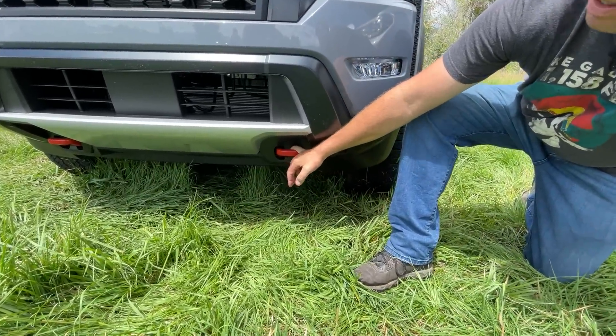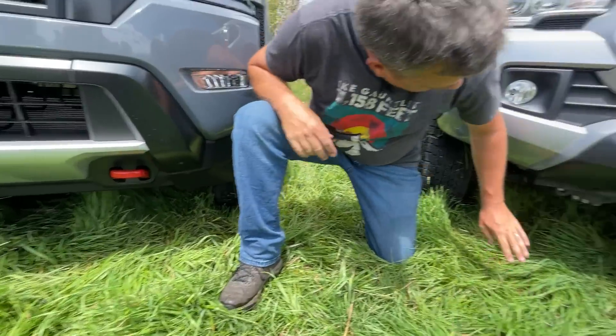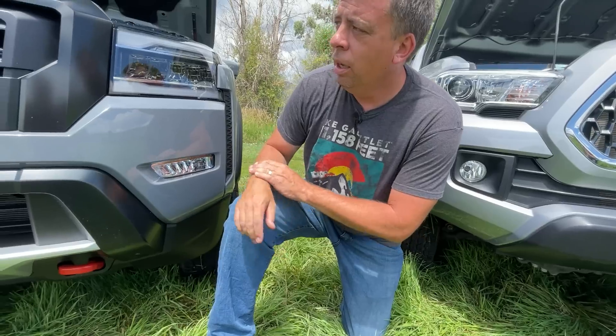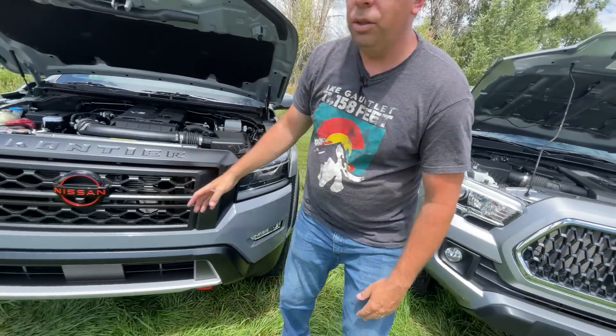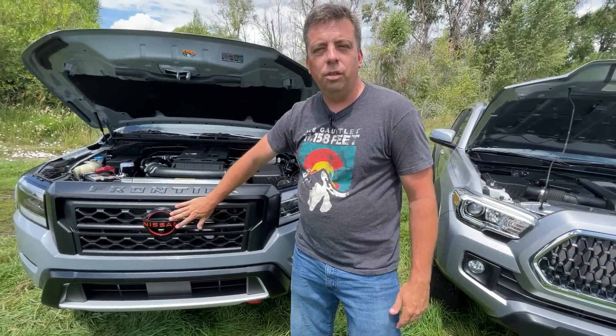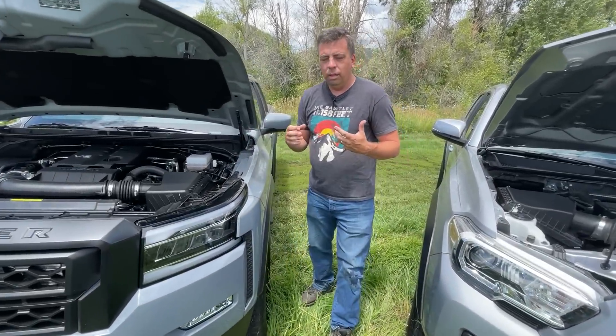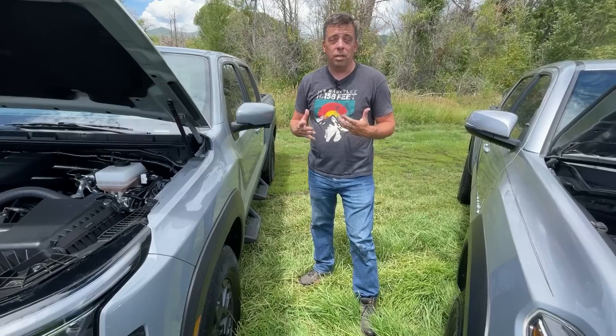It's a Pro-4X, so all of them get these lava red recovery hooks. The Toyota has black tow hooks, so decide for yourself what's better. The styling on the Frontier is all new - they have new badging and new logos. Let's come to the side and talk about actual real numbers for trucks - payload and towing. Let me show you the sticker on this truck.